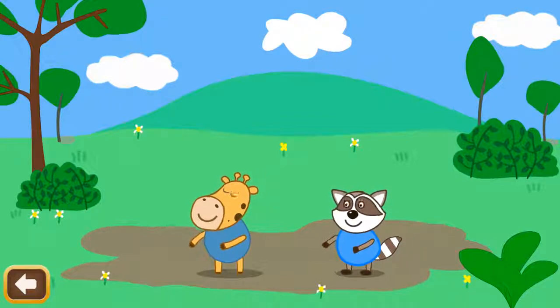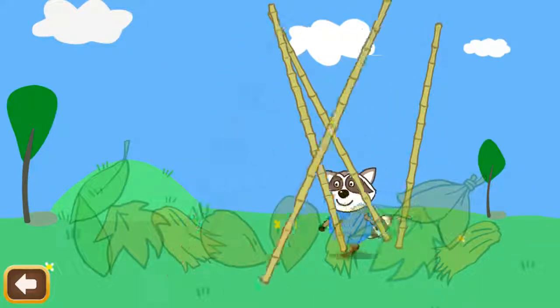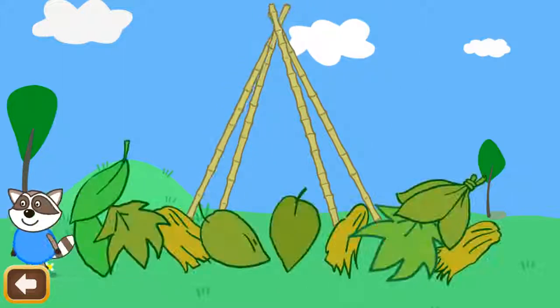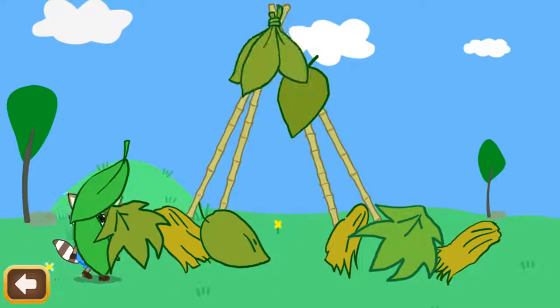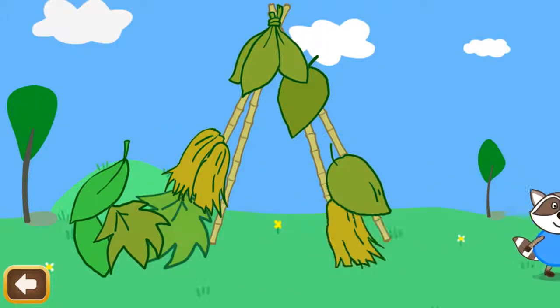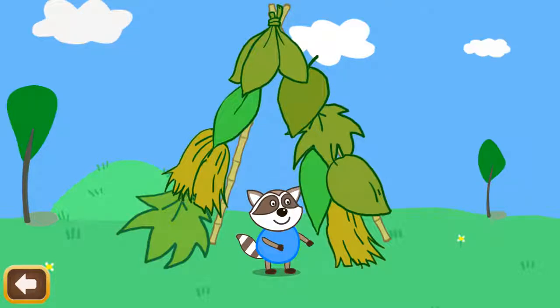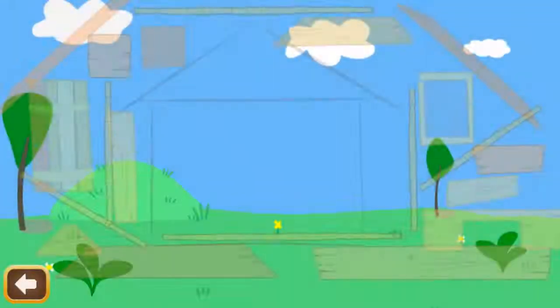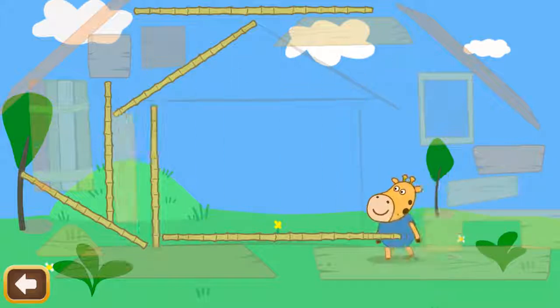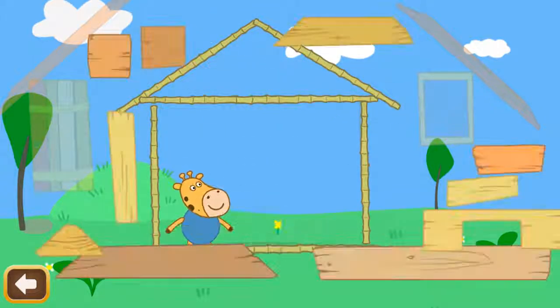Dennis and Louie finally decided that they should also build a house. We're helping to build a house for Louie! Louie built a poor house made of grass and it is easy to be blown away by the hungry dinosaur! Let's help Giraffe Dennis build a house!